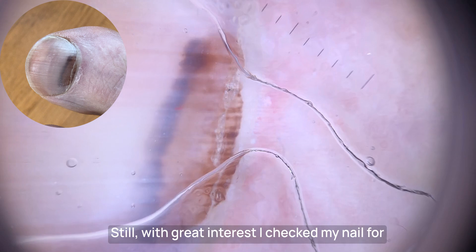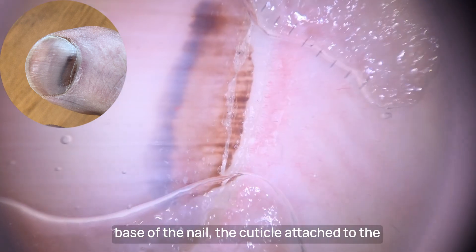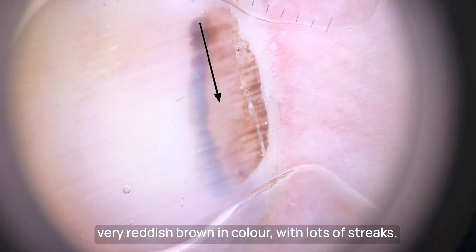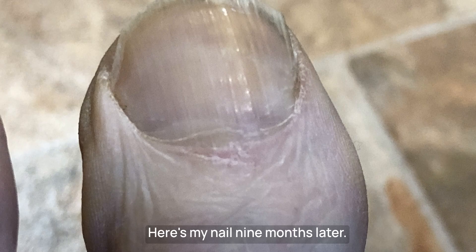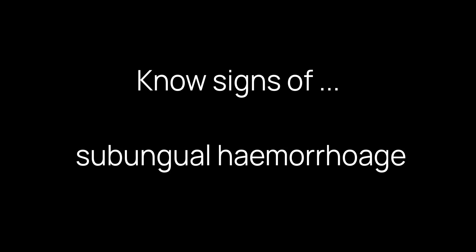I checked my nail for any signs of pigment and this is what I saw. Note the normal hairpin vessels at the base of the nail, the cuticle attached to the nail plate, and a nice demarcation line with no melanin spreading into the nail fold. The colour is banded across the nail, very reddish brown, with lots of streaks. Six weeks later it looked like this, and I watched it slowly grow out. Here's my nail nine months later — I live to fight another day. My third rule is know the signs of subungual haemorrhage, a common cause of nail pigment changes, which can fool you into thinking it's a melanoma if you don't know what you're looking for.